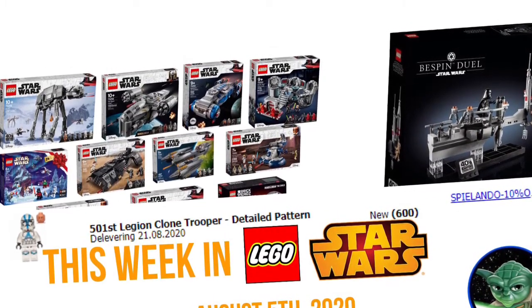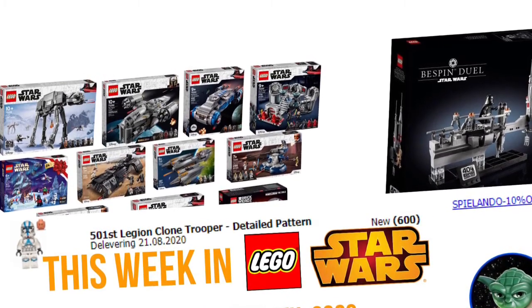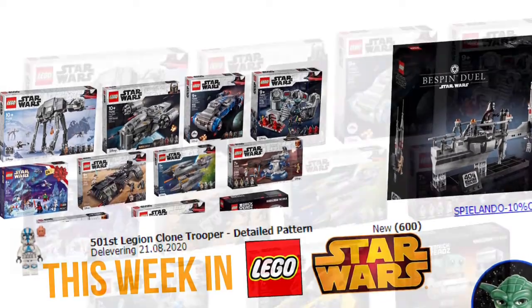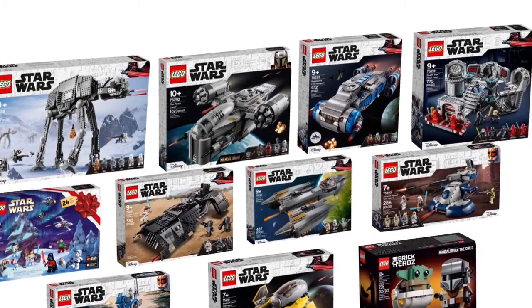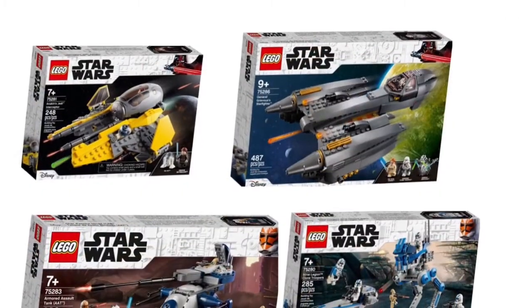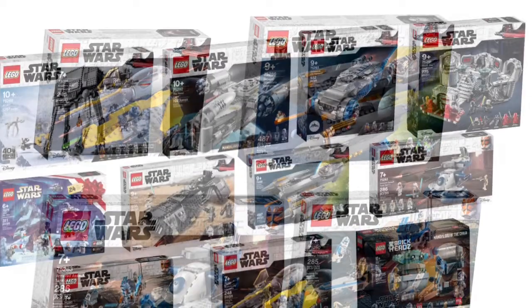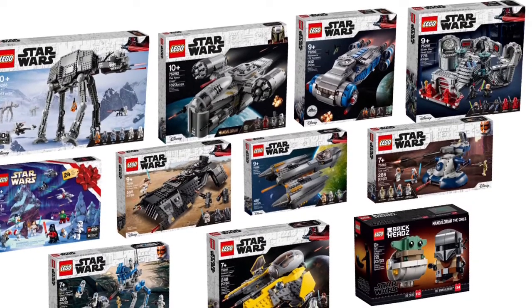Probably the most major reveal for this week was the release of all those summer 2020 sets. Most of those will be released everywhere around August 1st, with some getting August 15th releases in most places. There have been shipping delays, but these are available mostly around the world by now.